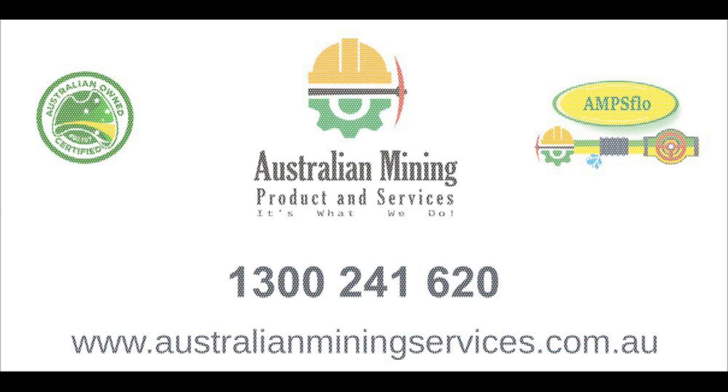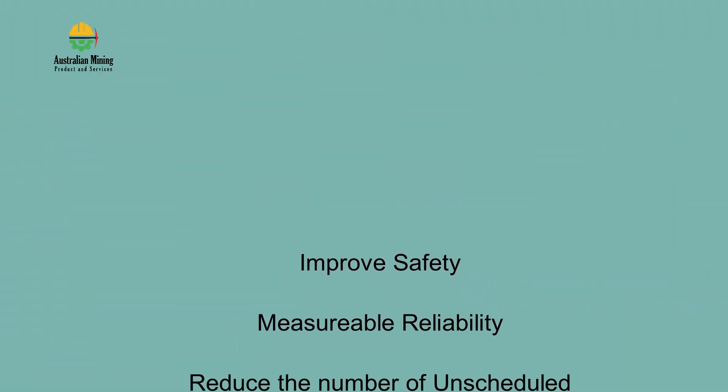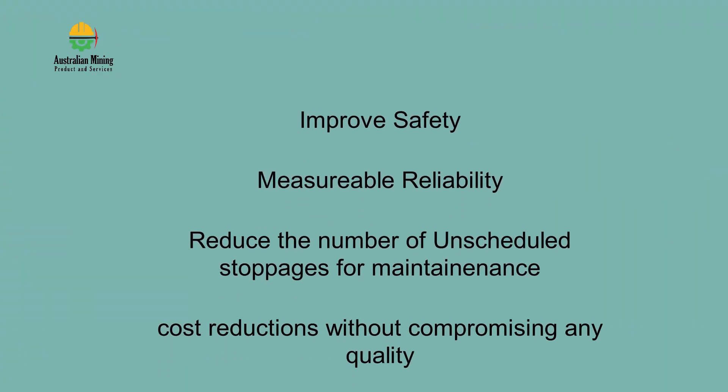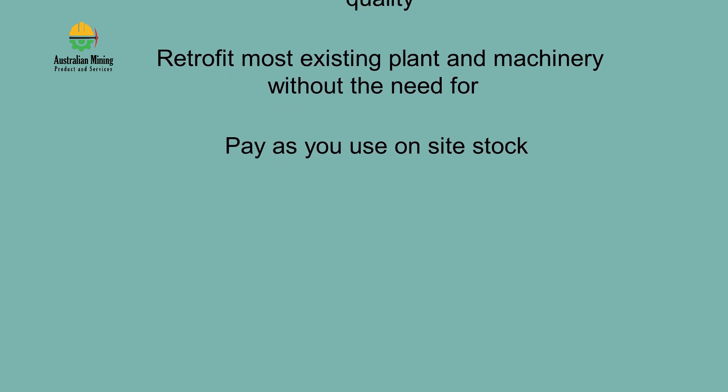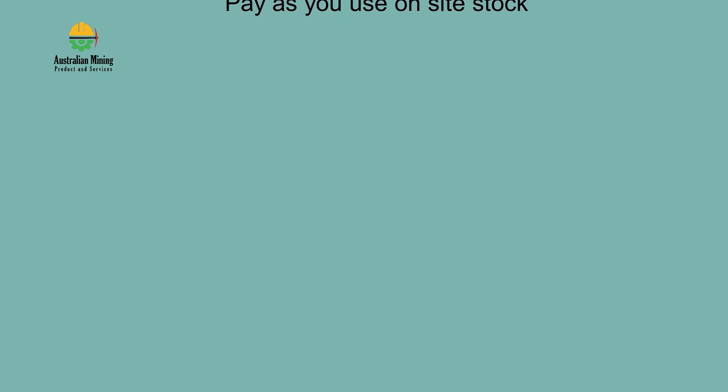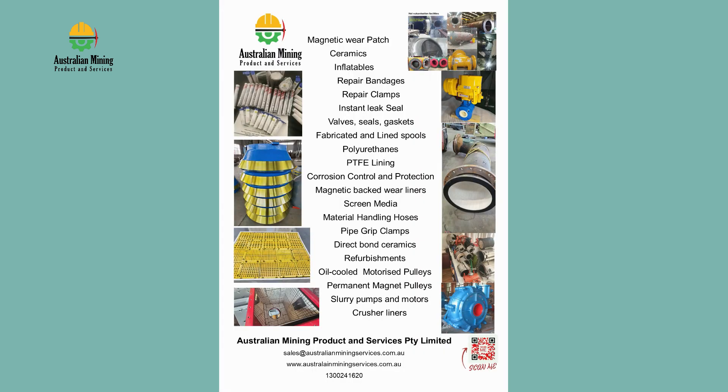Australian Mining Products and Services has always prioritized safety and reliable performance, along with delivering cost-effective, reliable premium products. Now added our pumps with motors to meet our objective of offering end-users the ability to source all their consumable requirements from a single source.